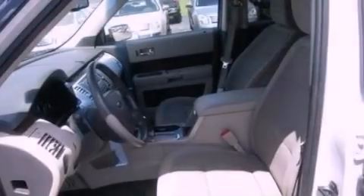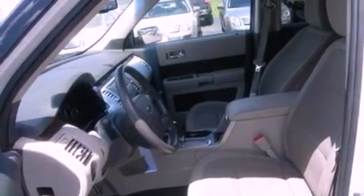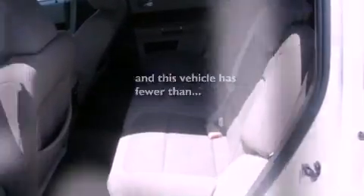Variable valve timing, front fog lights, dusk sensing headlights, front and rear reading lights, and this vehicle has fewer than 45,000 miles on the odometer.